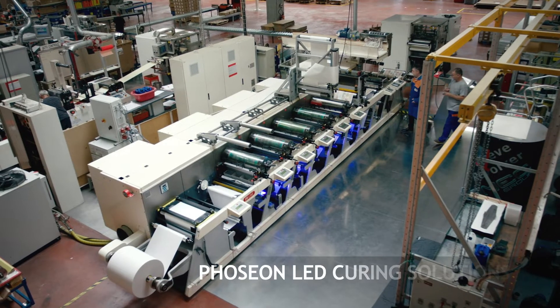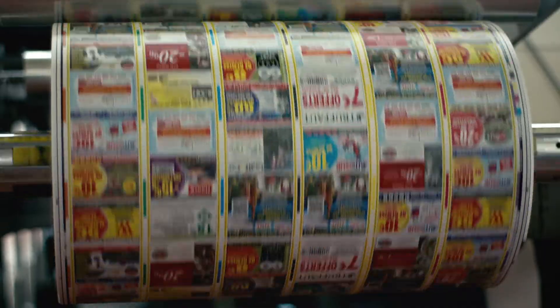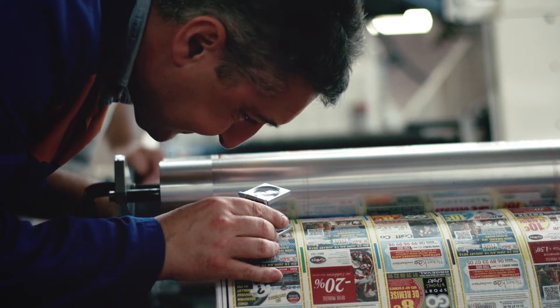Sopano mainly manufactures adhesive labels and printed receipt rolls. We are printing advertisements and coupons on these rolls. Our customers are mainly supermarkets and retailers who represent around 80% of our turnover. The remaining 20% are essentially industries in the food industry, but also cosmetics, hygiene, transportation, and any type of industrial activity in general.